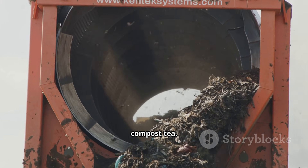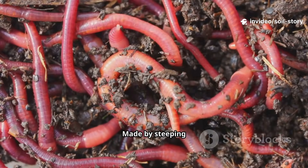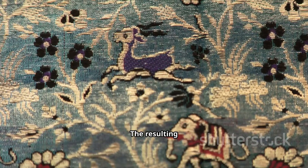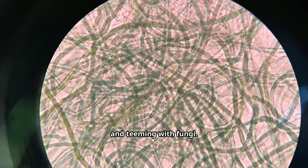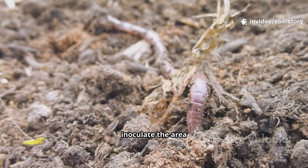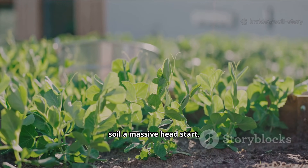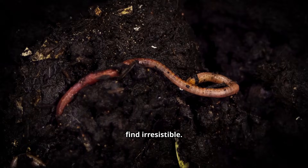Let's start with compost tea. This isn't a beverage for you but for your garden. Made by steeping high-quality finished compost in water, often brewed with an air pump to encourage aerobic, oxygen-loving microbes, the resulting liquid is a concentrated brew teeming with billions of bacteria and fungi. Pour it on your soil and you add food and directly inoculate the area with a diverse army of beneficial microorganisms. That gives your soil a massive head start, kickstarts decomposition, and creates a rich microbial environment worms find irresistible.